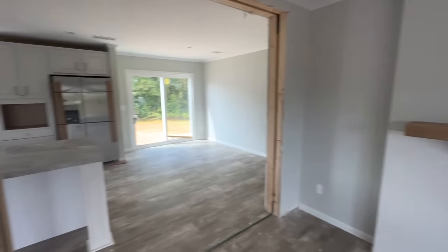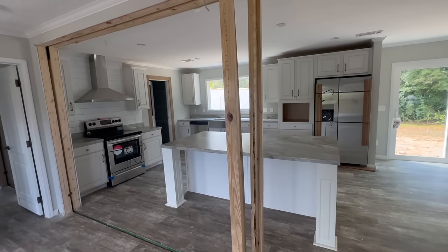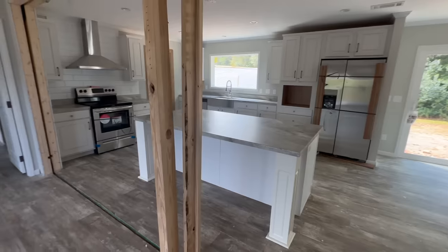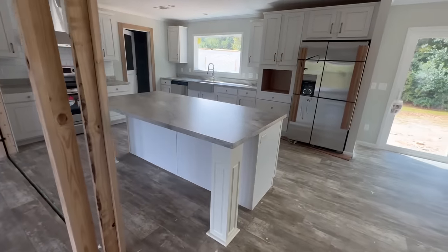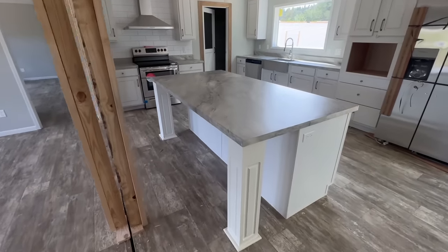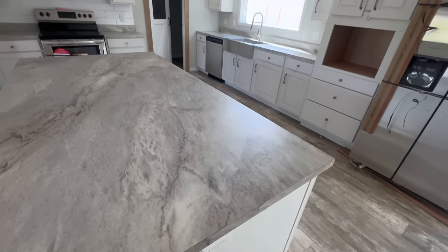Let's go ahead and take a look at this kitchen — it's a massive kitchen. These beams won't be here when the home is fully set up. There's a very big island where you could put maybe two or three bar stools, and it has a marble-style countertop.